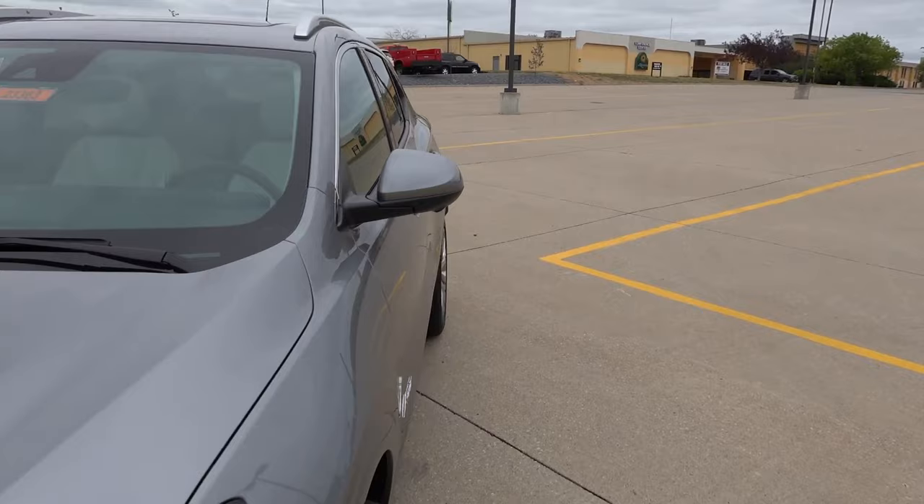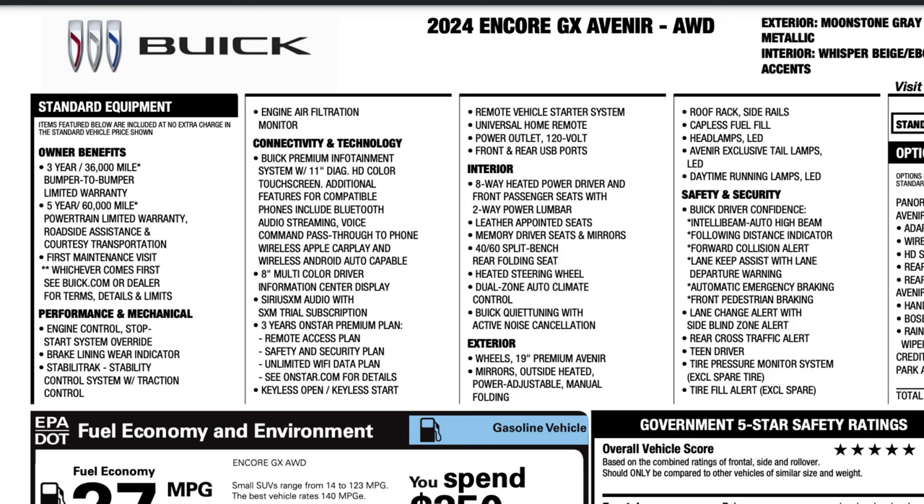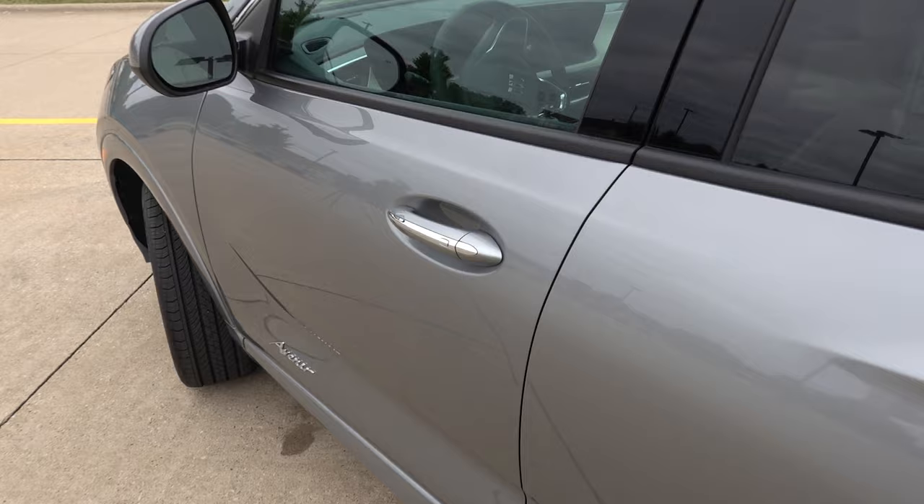Taking a quick look at the window sticker — the Avenir comes extremely well-equipped for a subcompact. Standard features include heated seats, power driver seat, leather seating surfaces, dual zone automatic climate control, and a host of other features. There are a few additional option packages including the Avenir Technology Package, the panoramic power sunroof, and the Avenir Convenience Package, which brings the total MSRP on this unit to $38,835 including destination.